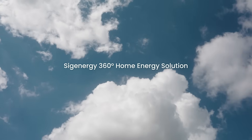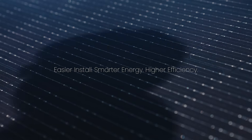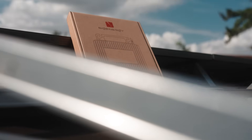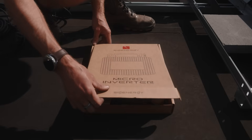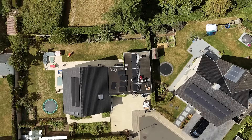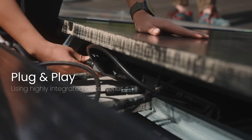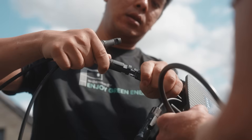As a leader in energy storage solutions, Segenergy is proud to present its latest innovation, the Segen micro-inverter. We are thrilled to announce the successful installation of our product. With this milestone, we're bringing homeowners and installers unprecedented flexibility.